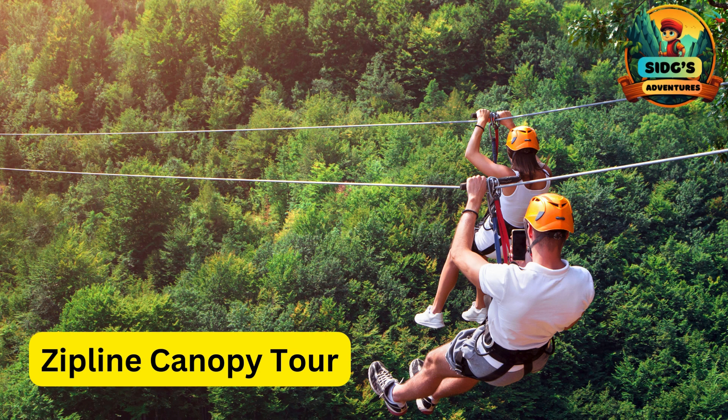C for Zip Line Canopy Tour. A ziplining experience that takes kids through the treetops, offering a unique perspective of the surrounding environment.